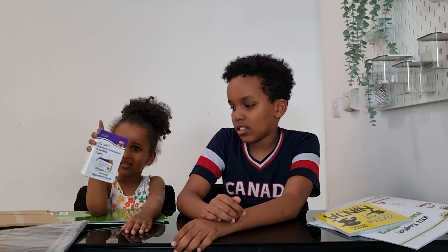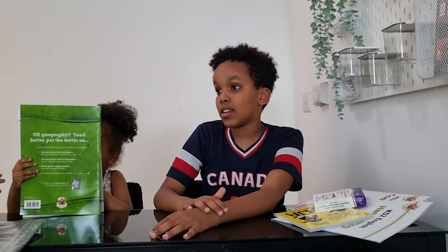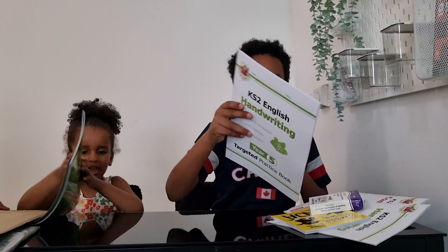It's a SATs grammar, punctuation and spelling revision question cards. That's my big sister's. And it's handwriting for your other sister.